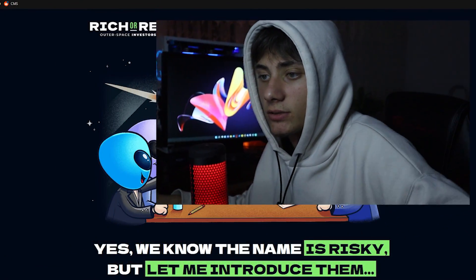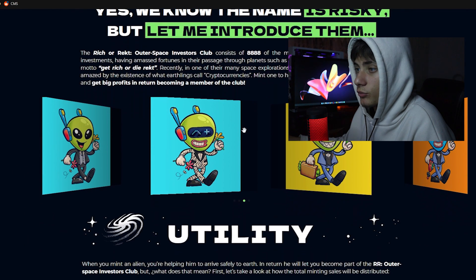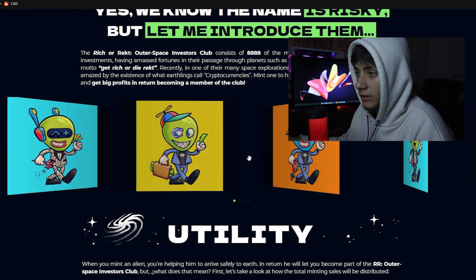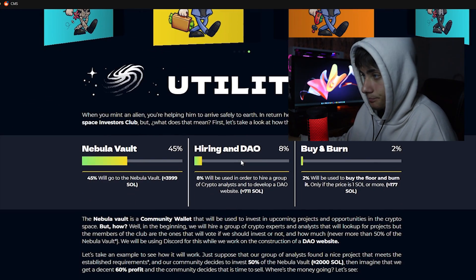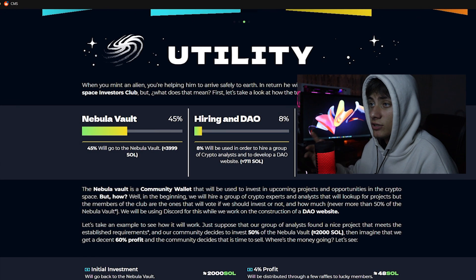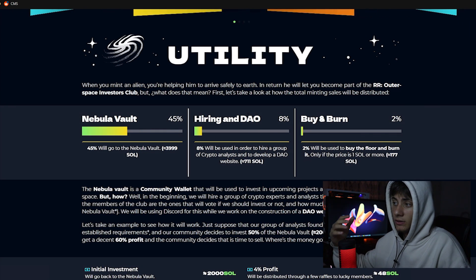Hey, hello guys, Flash here with another video. Today we're going to discuss Rich Rect — a really great NFT project. The artwork is insane; it's about aliens and I really like galaxy and extraterrestrial stuff. Coming onto the website at richrack.com — yes, the name is risky — we have some of the NFTs and they all look very great. The website design is also amazing because it really catches the eye and draws you into the project.